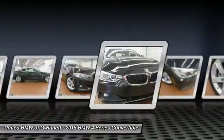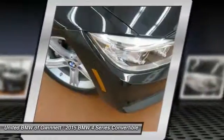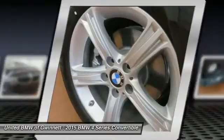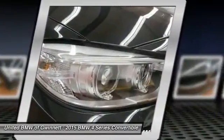Driver airbag, auto dimming rear view mirror, PPO, with keyless entry. This vehicle offers reliability and good looks at a great price. So come in and take a test drive today.